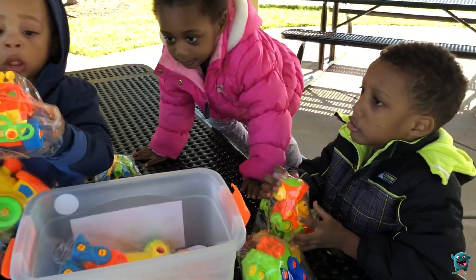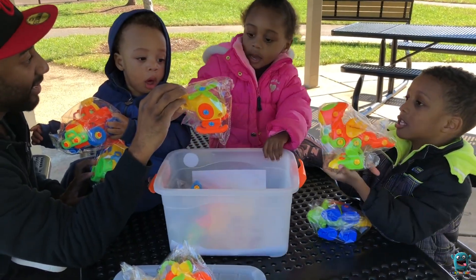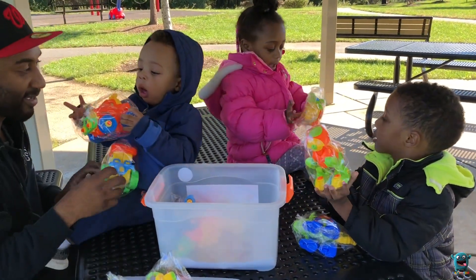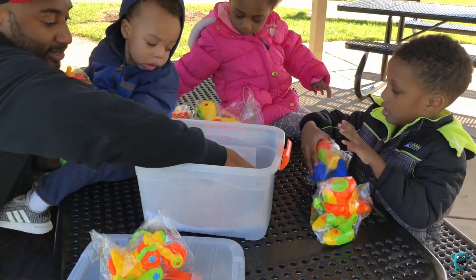What kind of dinosaur is that, guys? Do you know? Yeah, what is this, Azzy? A helicopter! There's so many dinosaurs in here.